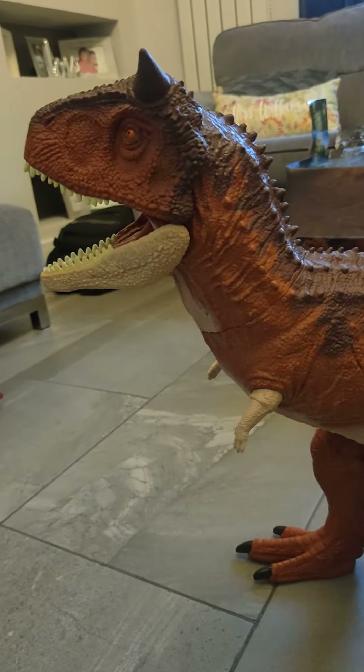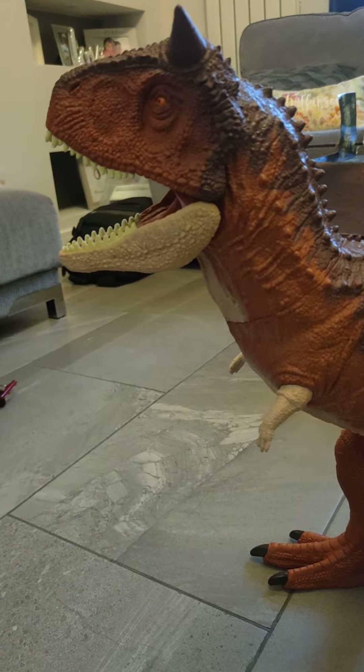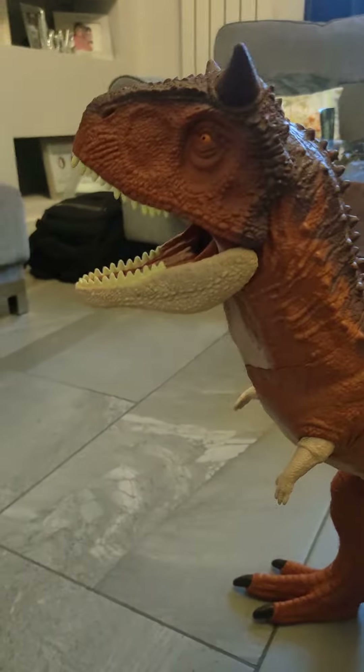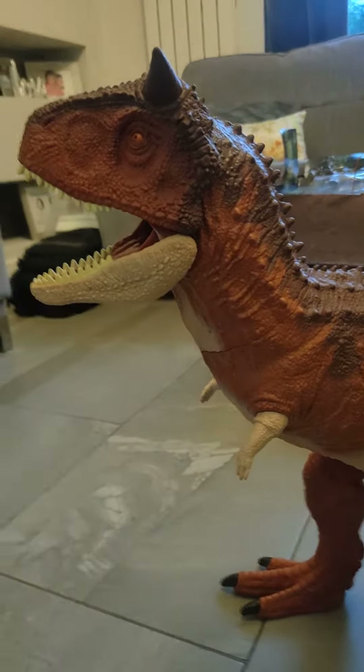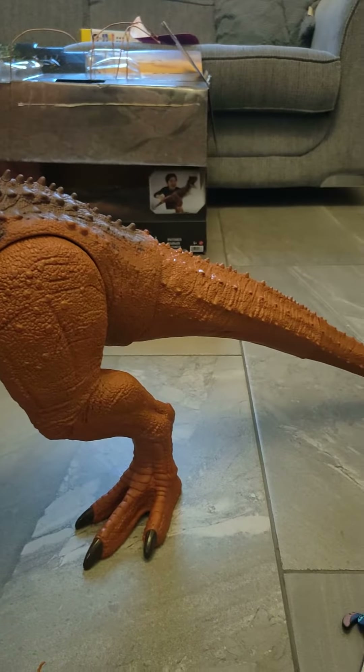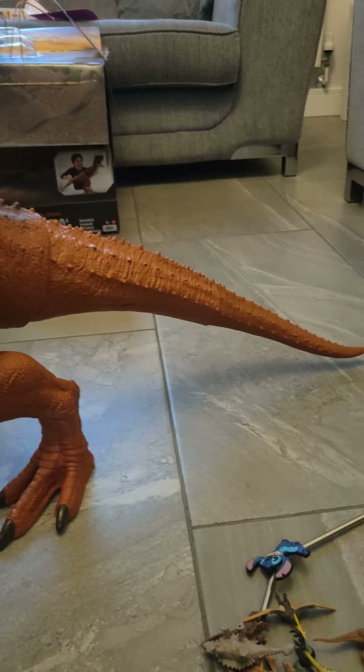Hello, welcome to my channel. Today I'm going to be showing a Camp Cretaceous Carnotaurus I got for my birthday. His name is Toro. I did attempt to make a review on it but there were too many technical difficulties — it went in three parts and to be honest it just wasn't good.